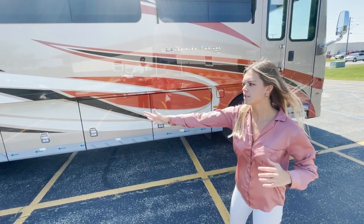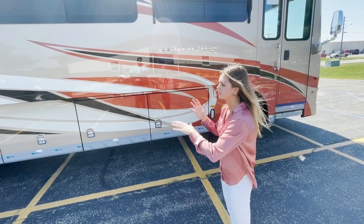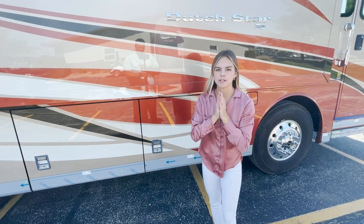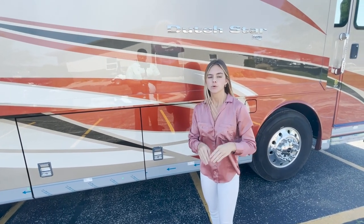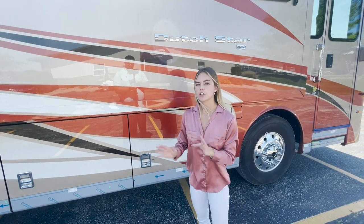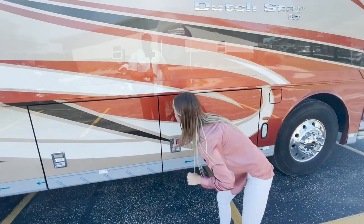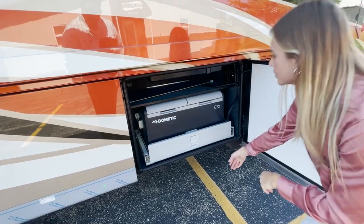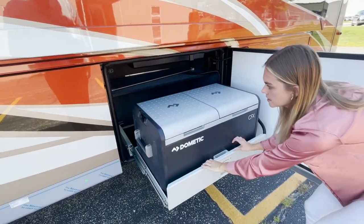We're going to move through each bay, open it up, talk about what's in there, and leave it open so you can see. These are all going to be power unlocked and locked, which I'll point out when we move into the interior. Bay one here is going to have your Dometic 3.0 freezer — this is an optioned-in feature, and it's also optioned on a slide-out tray.